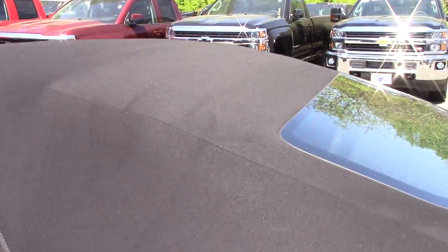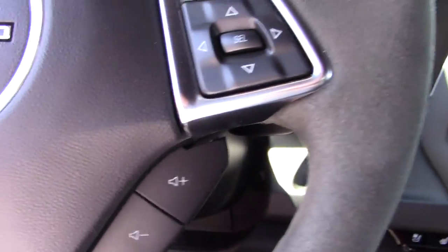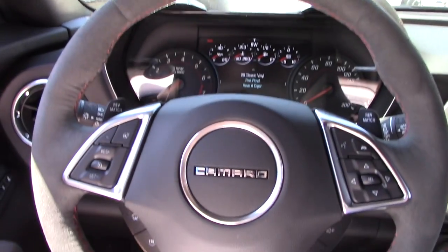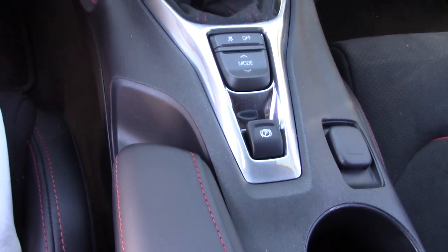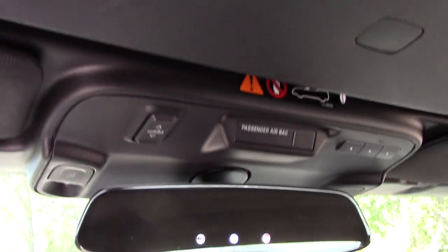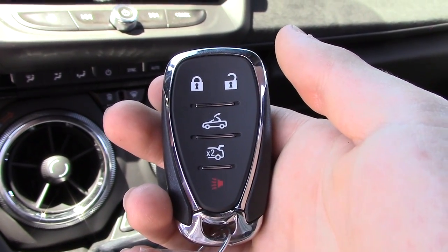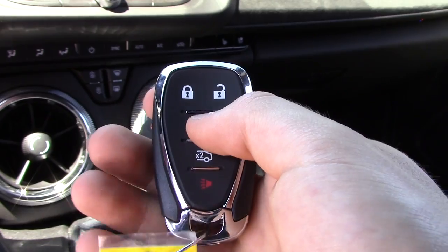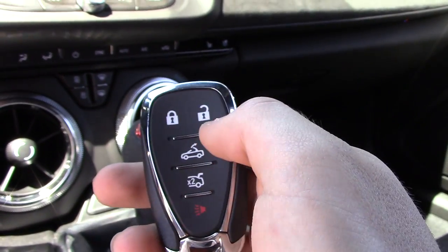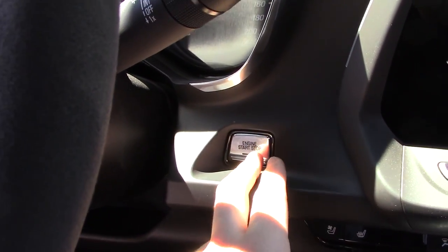Now that the soft top is up, let's hop in the all-new ZL1. Here's the key fob — same as every other Camaro pretty much, except you do have a button to open the convertible top from outside the car. It has some chrome and black accenting, with lock/unlock, trunk release, and a panic alarm. To start this car in a manual Camaro, make sure it's in neutral, put your foot on the clutch, and hit that little silver start/stop button. I did leave the windows open so you could hear the V8 roar.